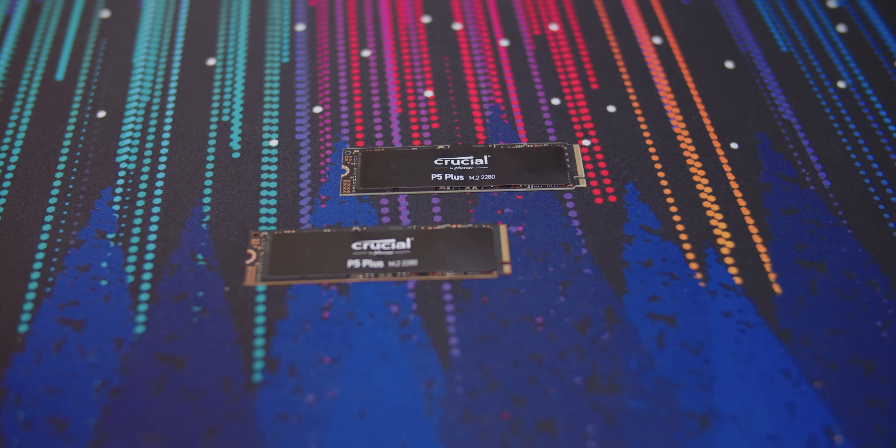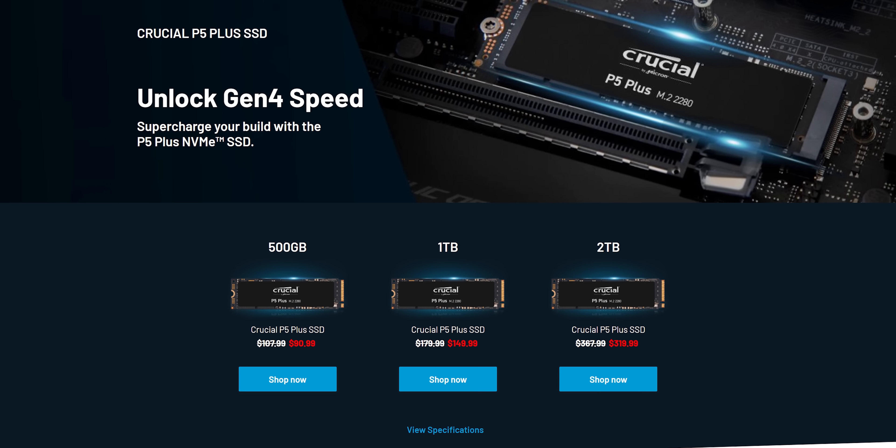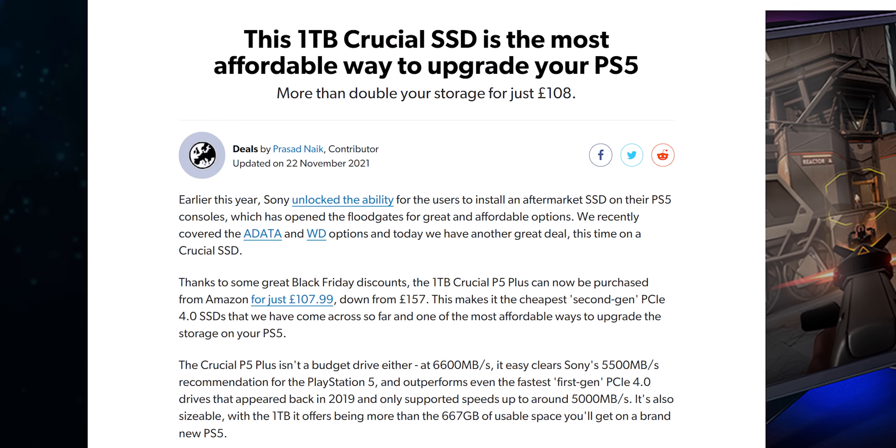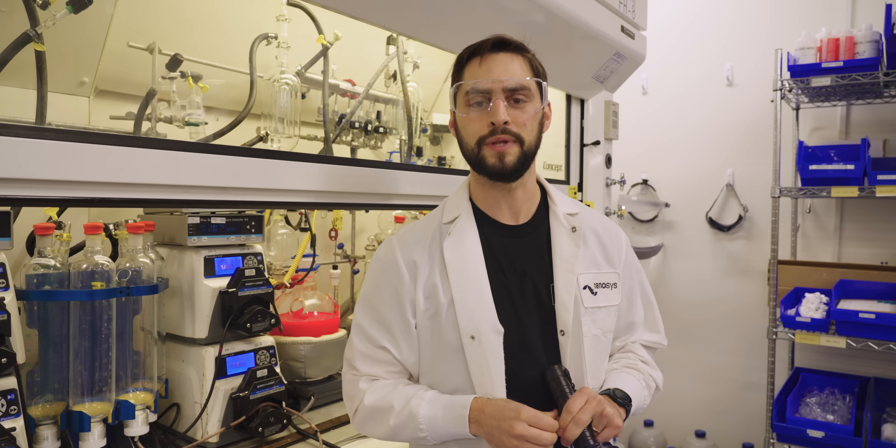Get more done with Crucial's P5 Plus NVMe SSD. With up to 6,600 megabytes per second sequential reads and a five-star warranty, Crucial makes tech to last. Get yours today at the link below.